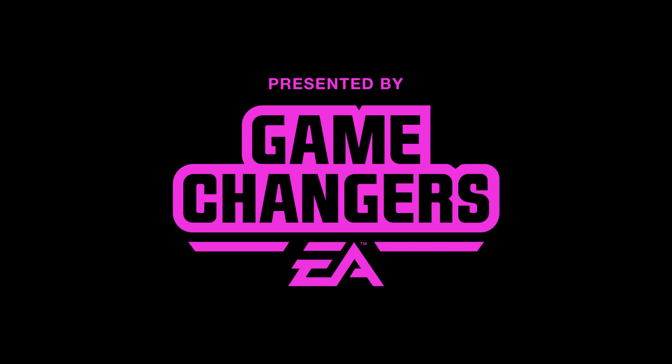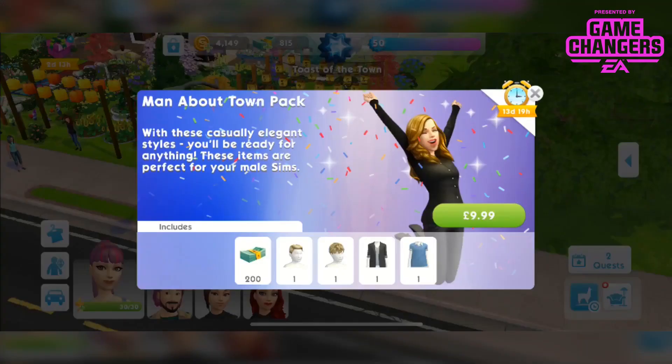This video was made possible by EA Game Changers. Hi guys, Rachybob here back with another Sims Mobile video.